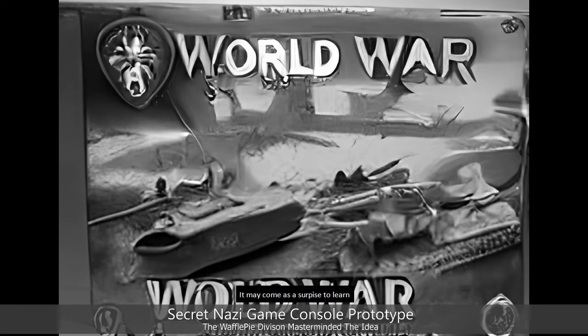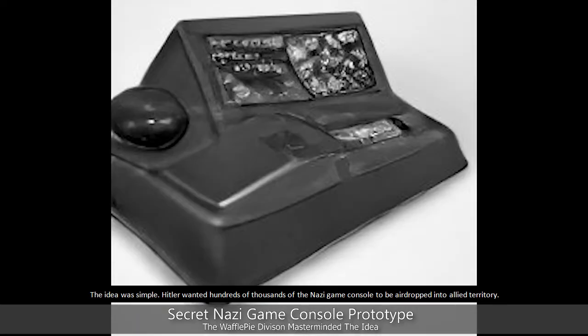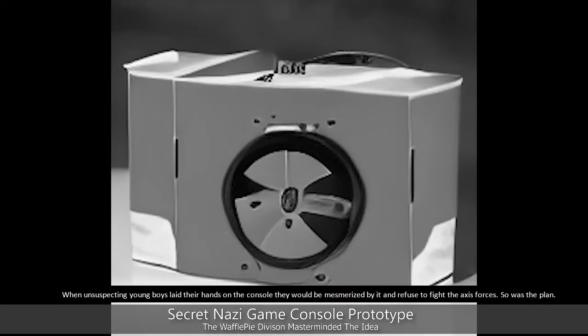It may come as a surprise to learn that the Nazi forces were building a top secret games console. The idea was simple: Hitler wanted hundreds of thousands of the Nazi game console to be airdropped into Allied territory. The town of Bandaslager Garden, which lies at the foot of the Krankenhaus Mountain, contained a secret bunker where Hitler's private game testing was carried out. When unsuspecting young boys laid their hands on the console, they would be mesmerized by it.